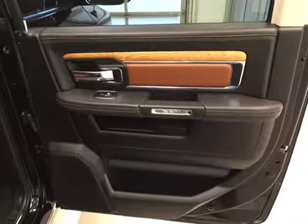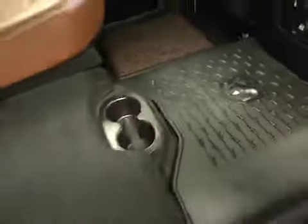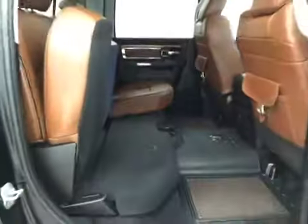Rear options: you have power side windows, 40/60 bench split seat with built-in armrests and cup holders, heated seats, cup holders at the feet, and seats that fold up for extra cargo storage.